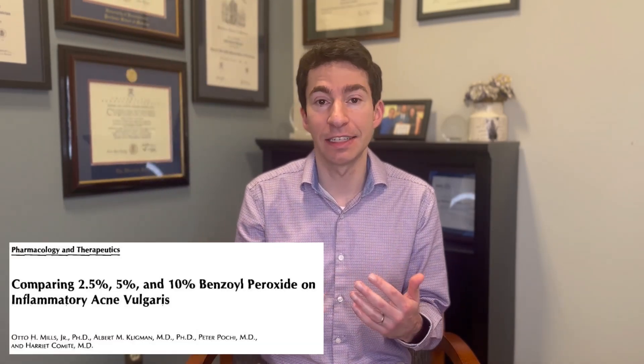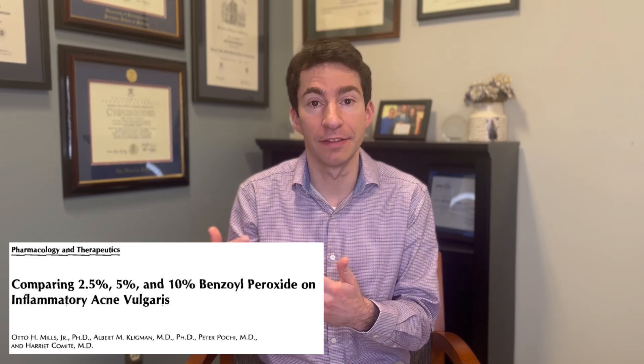The first mistake that I commonly see in my practice as a board-certified dermatologist is using too high of a strength of benzoyl peroxide. When we look at head-to-head studies comparing different strengths on the face, we don't really see much additional benefit in terms of clearing skin above four or five percent, but we do see more irritation. Irritation is a common limitation, causing skin dryness and other issues. If we can minimize irritation, we can take better advantage of benzoyl peroxide's benefits. So I generally recommend not using something higher than four or five percent on the face.